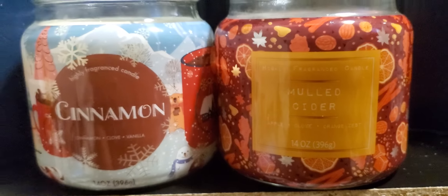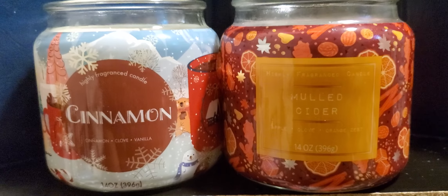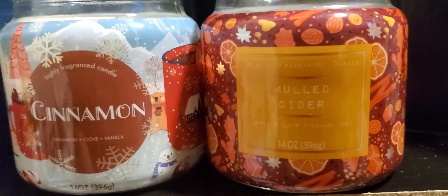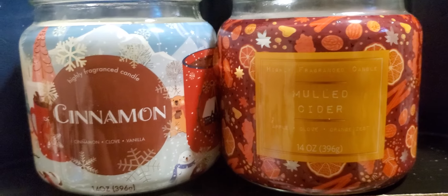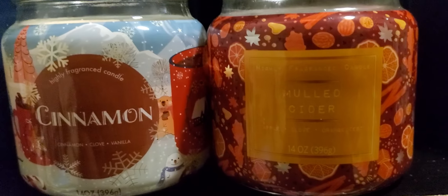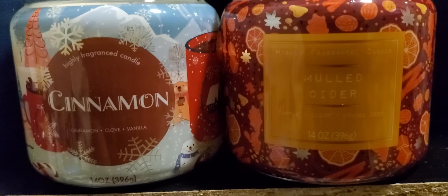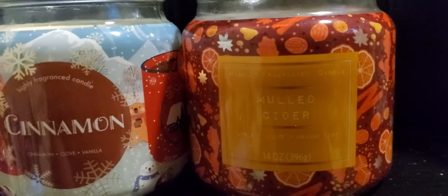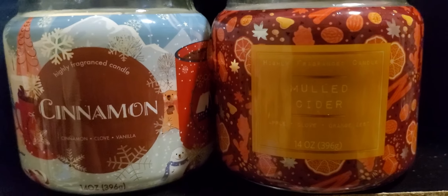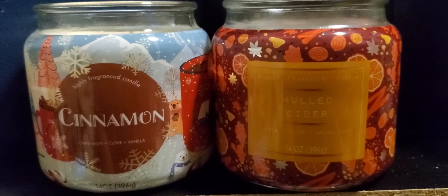Would I buy the mulled cider again? Yes, most definitely. This is Walmart's Highly Fragrant Candles line. As for the cinnamon candle, I'd never get it again unless it comes in a different format. But the mulled cider I would most definitely buy another one — I'll probably have to wait for the holidays, but if I can find it at Walmart I'll get it.